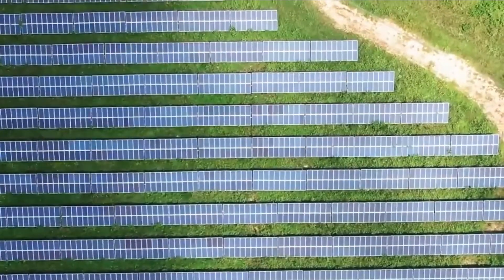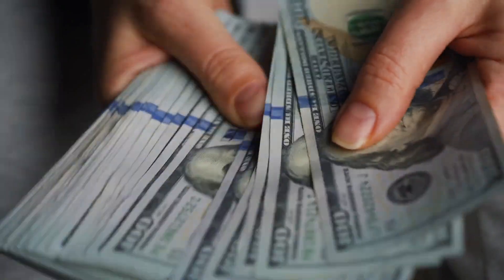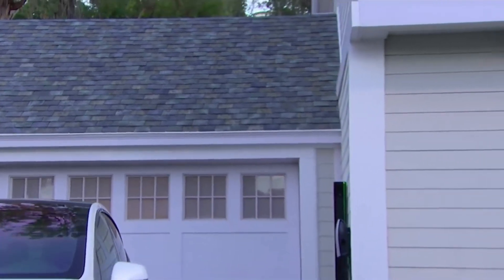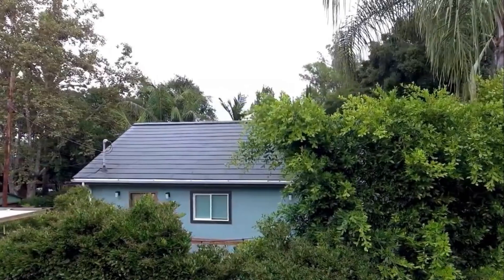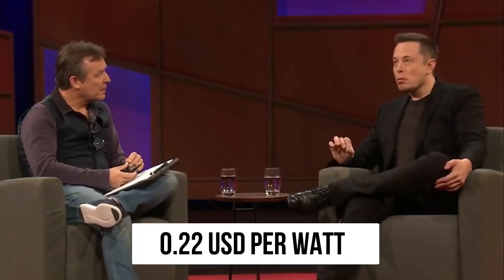The solar cells produced by Tesla are designed focusing on residential customers purchasing the system with financing or cash. Recently, Elon Musk took the industry to a new turn by introducing 4.0 solar cells suspected to shock the entire industry. In today's video, we will discuss a solar cell worth $0.22 US dollars per watt, which is incredibly affordable.